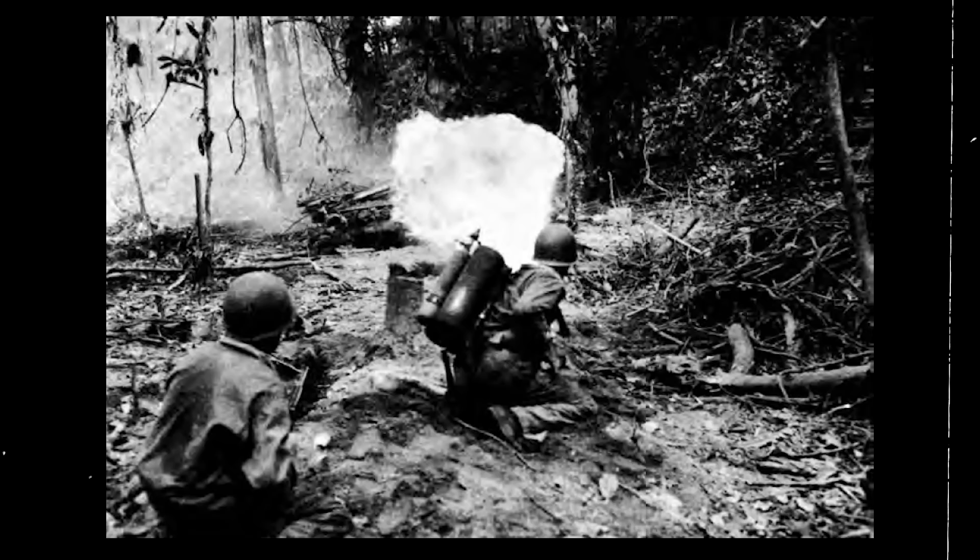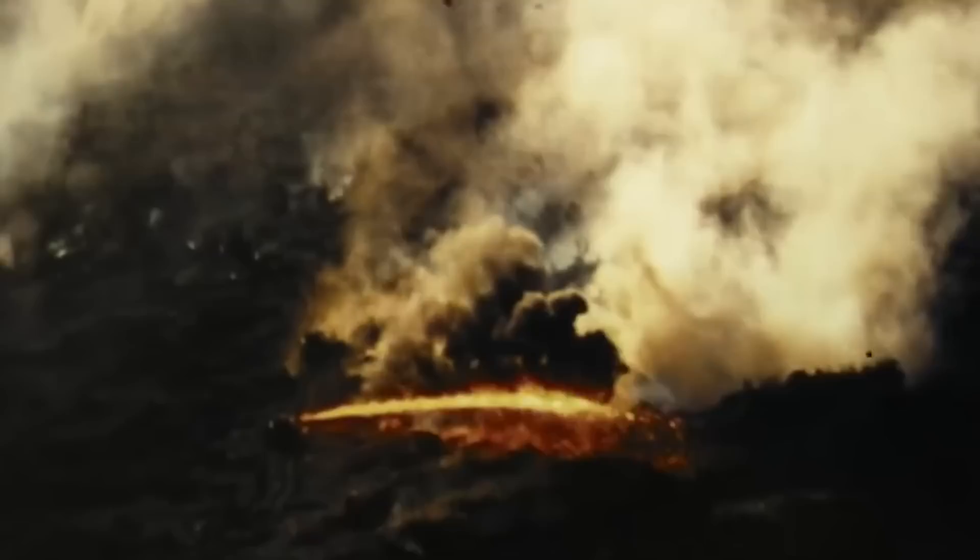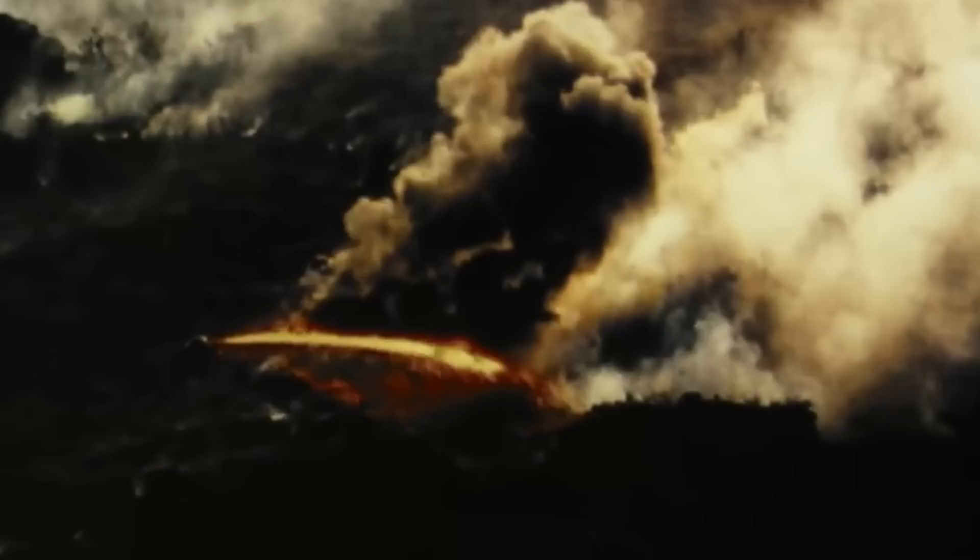The American E-1 flamethrower didn't draw interest until 1940, and even then, experimentation suggested it was unfit for military operations. A more refined version eventually emerged in the form of the M1, a 72-pound weapon with a firing range of 20 yards. By the end of 1942, it was sent to the South Pacific Theater, where it was modified into the M1A1, which was lighter and could fire to distances of 50 yards.